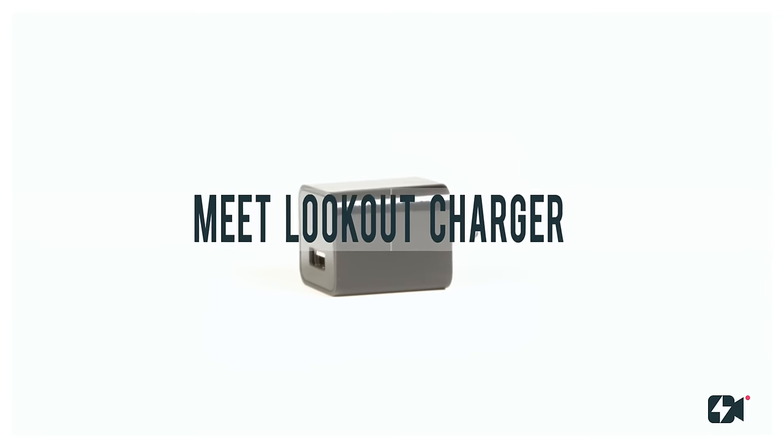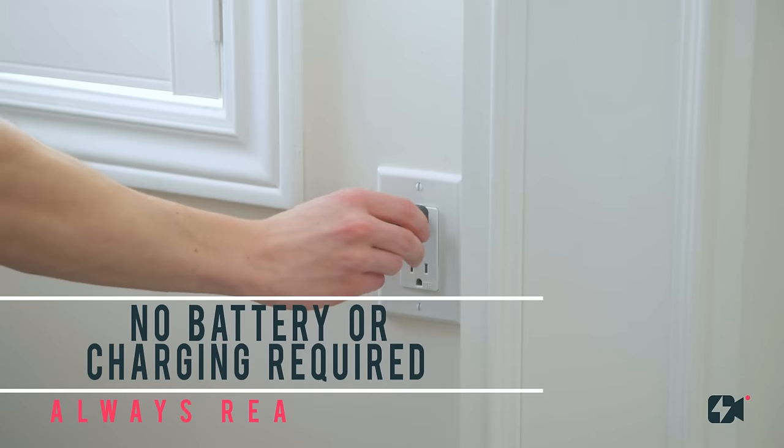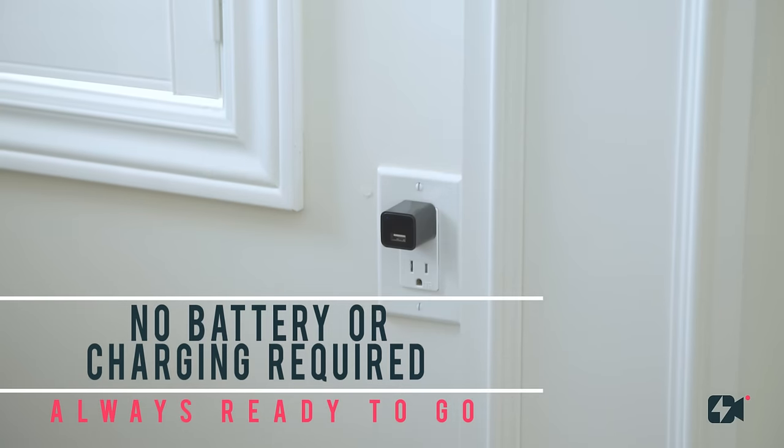Meet Lookout, the world's first undetectable security camera and phone charger, which learns what is normal for you and your home.